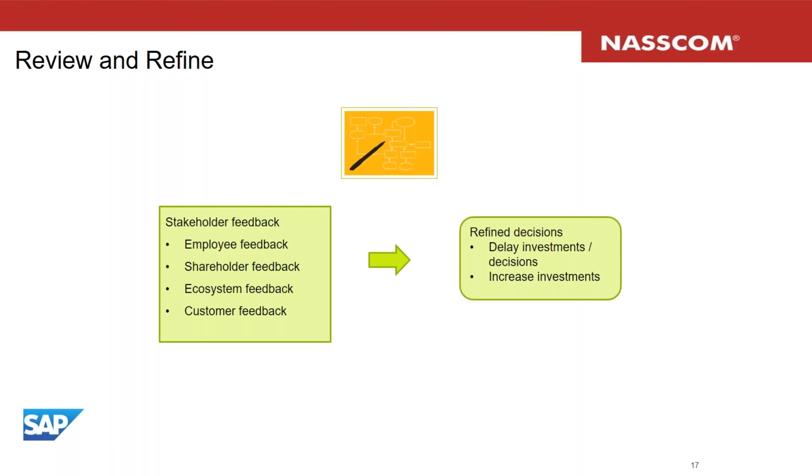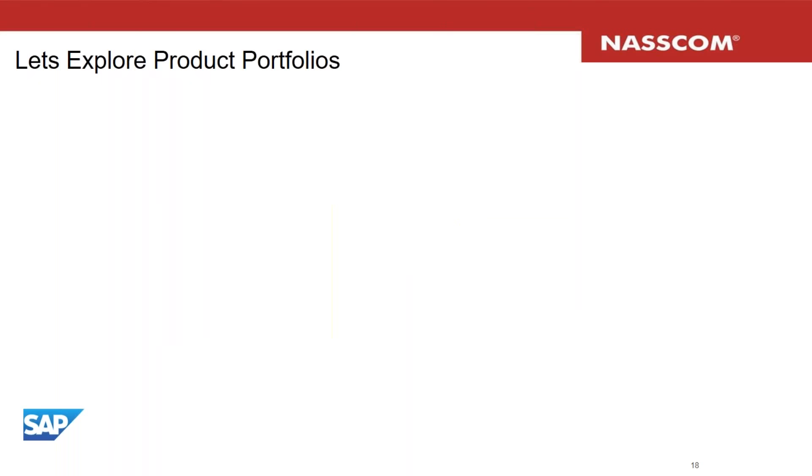With stakeholder feedback, decisions are refined. Sometimes this may be unfortunate — you may have to delay investments. Sometimes it may be fortunate — you may be able to increase investments more than initially planned in certain areas. This portfolio management process must be repeated at a consistent frequency so that the portfolio is monitored, reviewed, and kept relevant to current market circumstances.